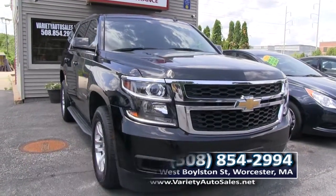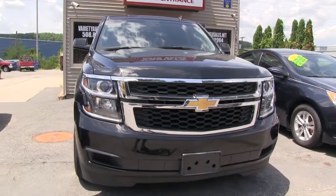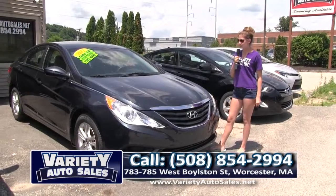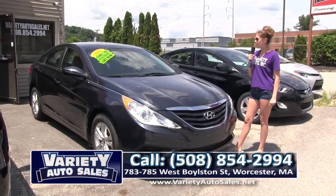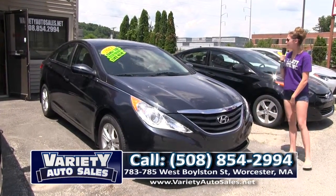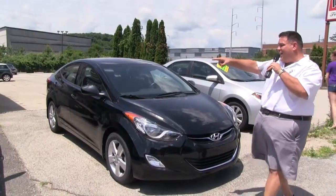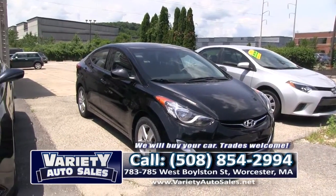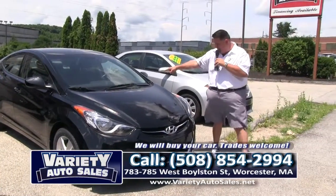Here we have a 2012 Hyundai Sonata — family size, great on gas, factory warranty, like new, one owner. If you want this car, I guarantee you we can get it for you. 508-854-2994. Remember, folks, that's a 60,000-mile one owner off-leased vehicle. Guaranteed to save you a lot of money — get you a payment in the twos with no money down.